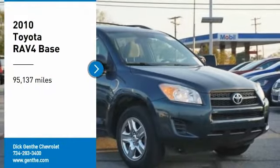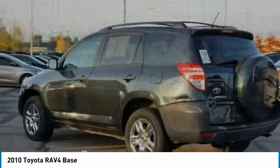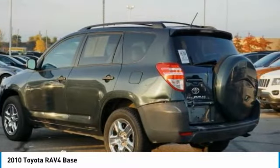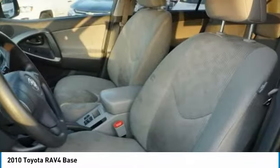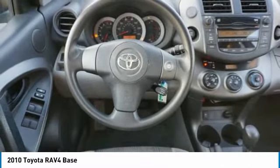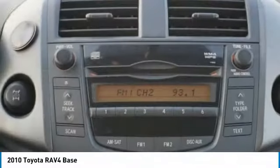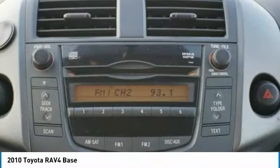Stop by and take a look at the 2010 RAV4. The RAV4 is one of the most fuel-efficient SUVs in its class. Versatile and efficient, RAV4 mixes the comfort and drivability of a sedan with the benefits of an SUV. This highly evolved, well-packaged crossover SUV lets you have it all.